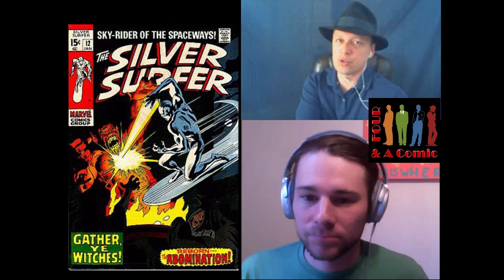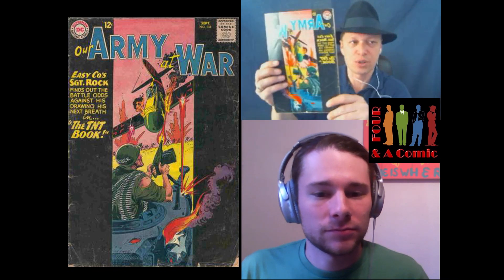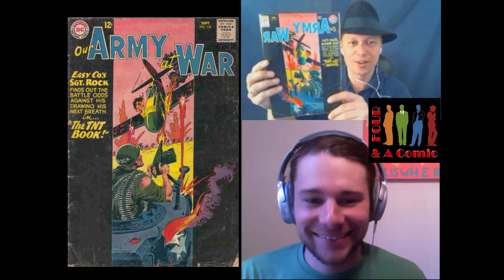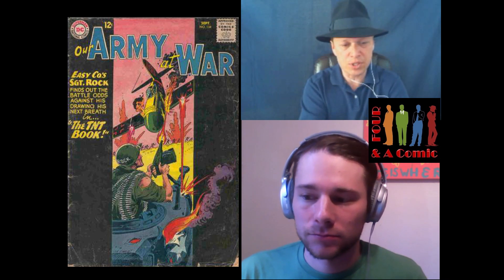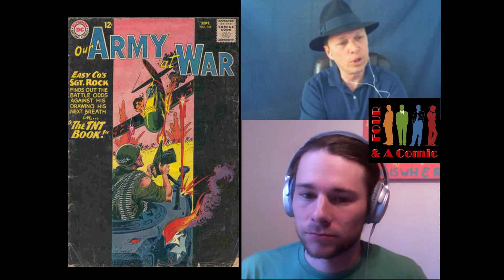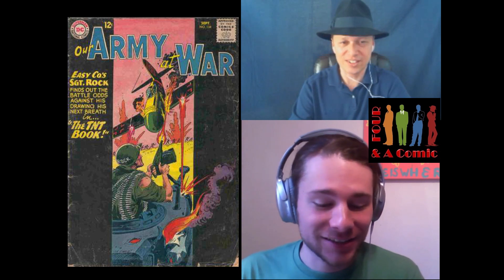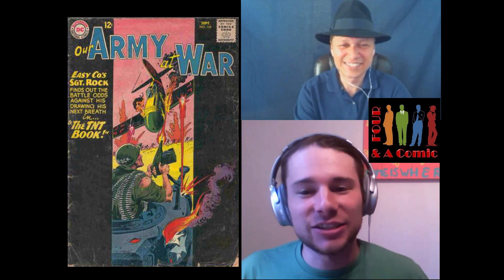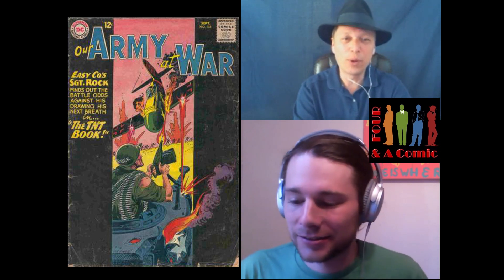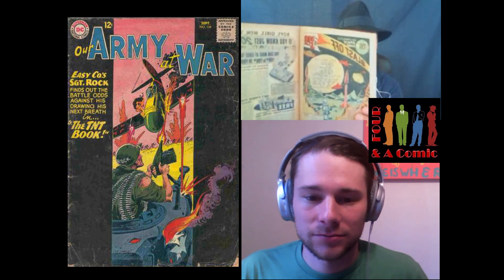We've talked about some Sergeant Fury from Marvel — let's go to the DC side of the house. Fury's counterpart would be Sergeant Rock, in Our Army at War. That's before the name change, right? Correct. So we have Easy Company, Sergeant Rock, Our Army at War, issue number 134, from 1963. 1963? Actually 1964. You are getting really old. I thought I was going to have you beat today, but you went 1965 and 1963 on me.